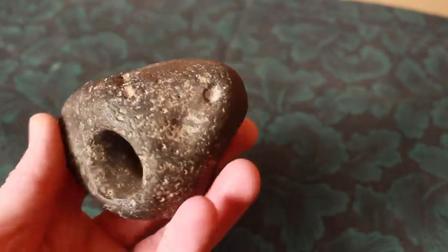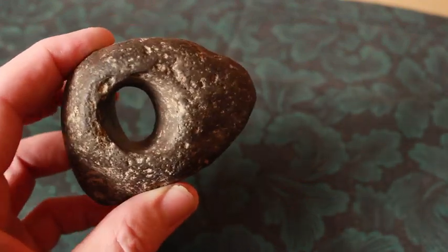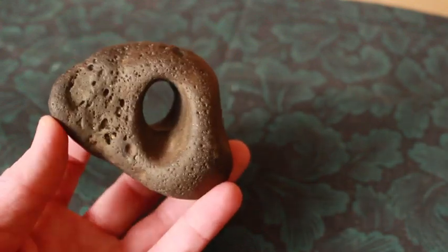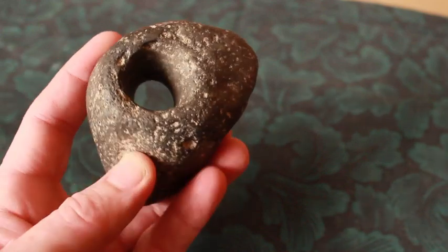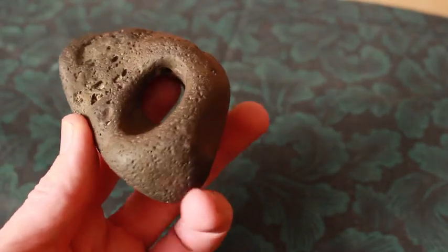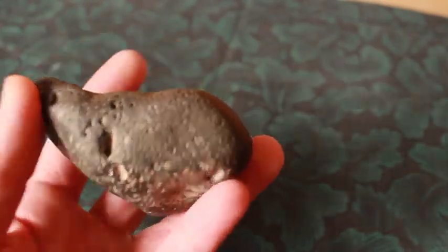This is an object used by the Nez Perce Indians, apparently. You can find these in museums, but I happened to run across it looking for artifacts. It's a fascinating little piece.